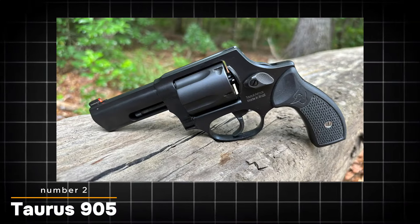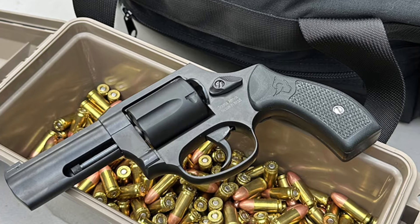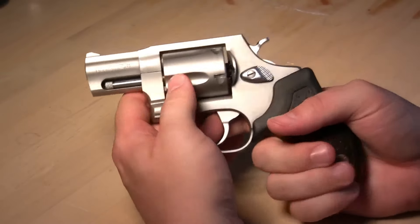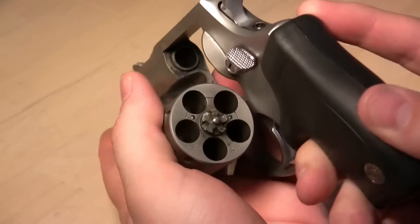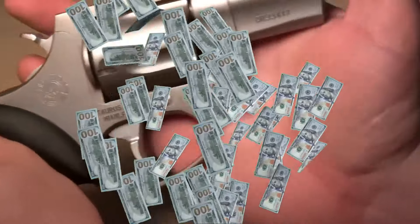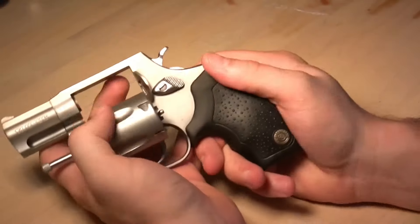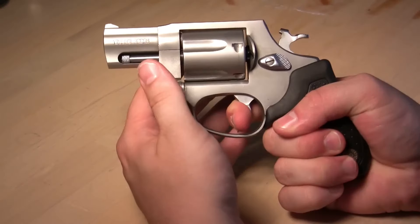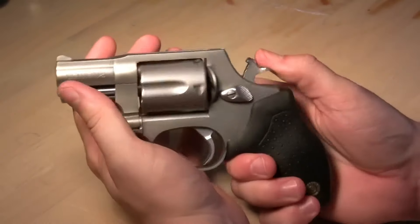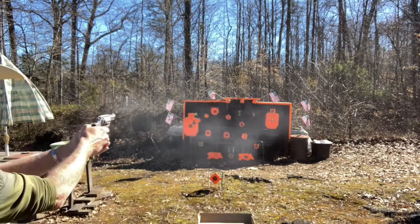The Taurus 905 is a prime example of the company's commitment to delivering reliable, well-designed firearms at an accessible price point. In recent years, Taurus has focused on overhauling their quality control and quality assurance processes, resulting in better built and more dependable guns. This dedication to improvement is evident in the 905 model, which offers an impressive array of features and performance capabilities that rival those of more expensive revolvers. The Taurus 905 is a traditional double-action revolver with an exposed hammer, featuring a black oxide finish and a 5-shot capacity, with a smooth double-action trigger pull complemented by a snappy and crisp single-action pull.